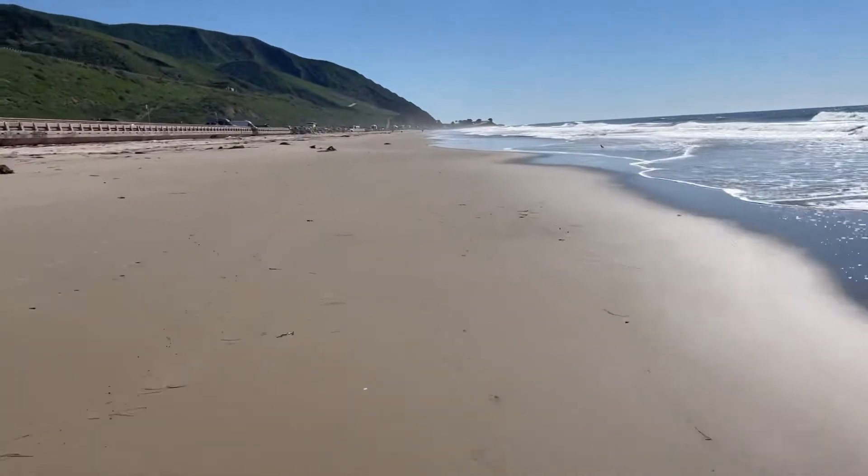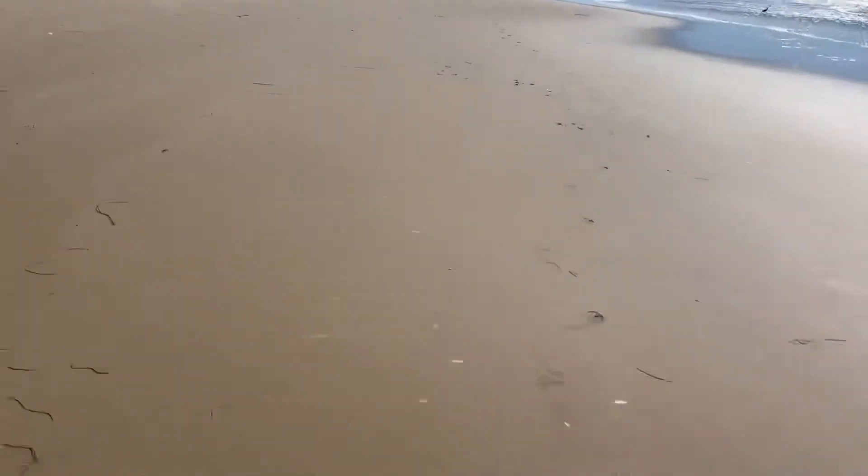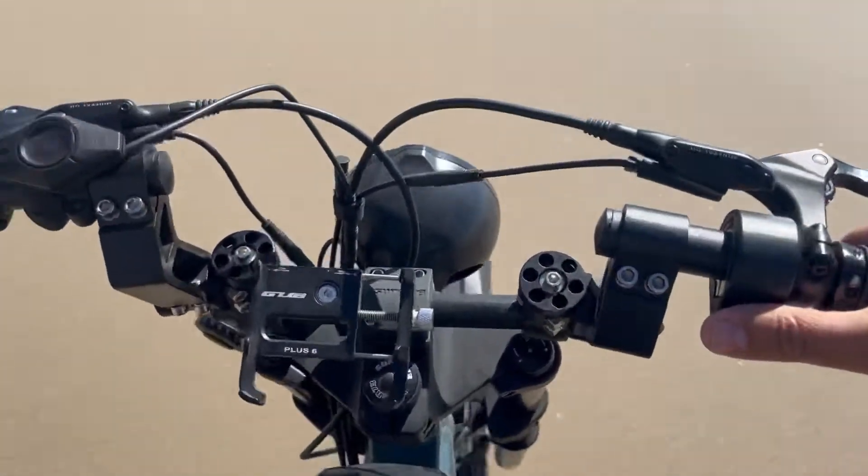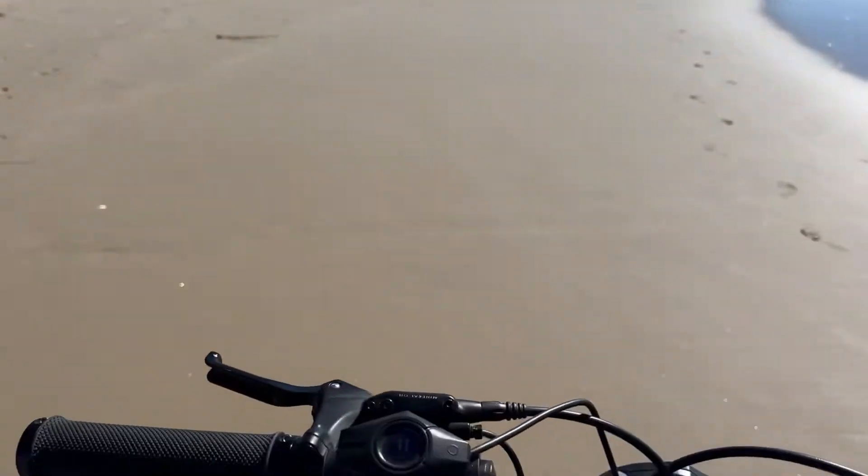Here we are, it's a beautiful day. I'm a little nervous — I'm only going about 15 miles an hour. Maybe I should not use the throttle; maybe that'll help actually.